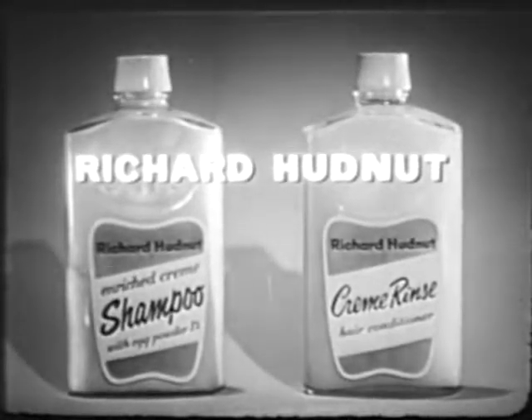And for the perfect shampoo finish, Richard Hudnut Cream Rinse. Thank you.